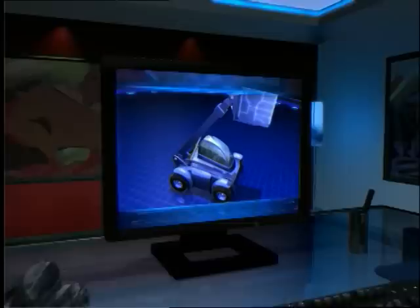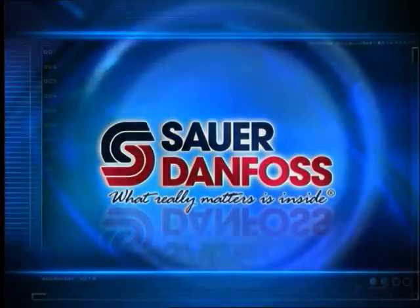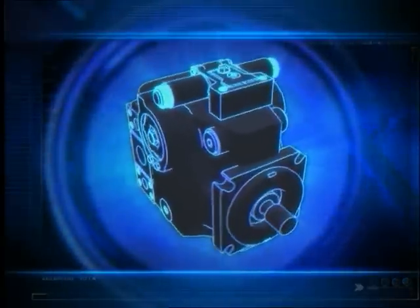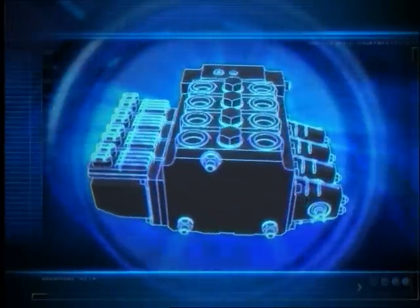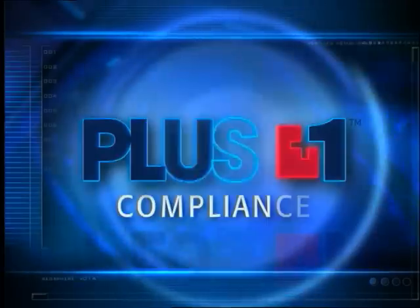As a global leader in mobile machine management, Sauer Danfoss is committed to system solutions. With an ever-increasing portfolio of electro-hydraulic and control products, Sauer Danfoss now delivers even greater productivity and performance through Plus One compliance.